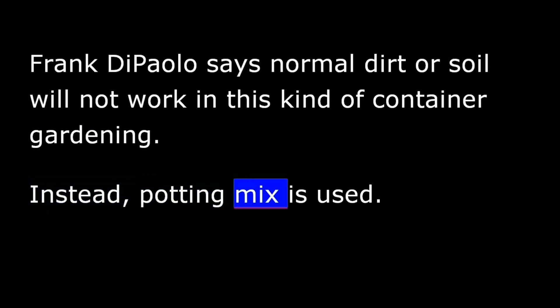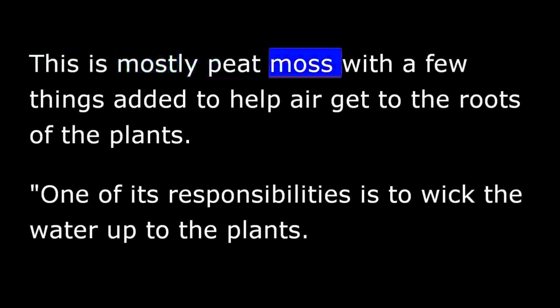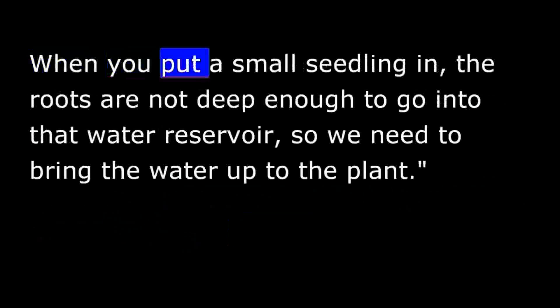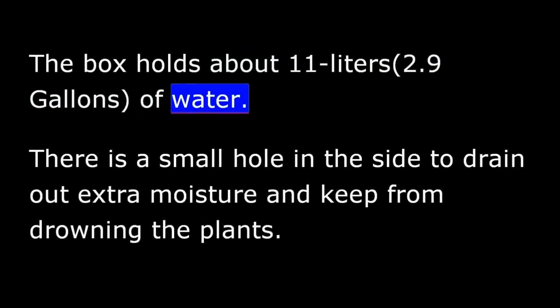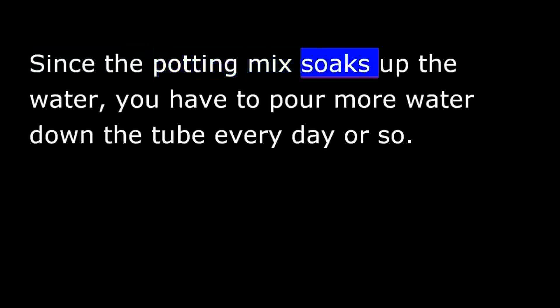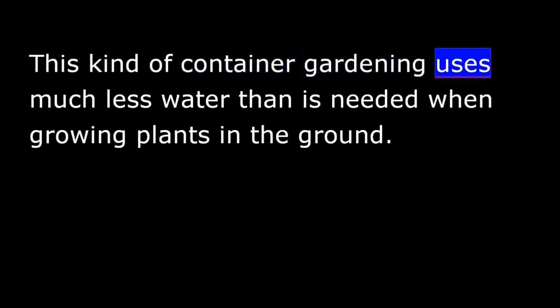Frank DiPaolo says normal dirt or soil will not work in this kind of container gardening. Instead, potting mix is used — mostly peat moss, with a few things added to help air get to the roots of the plants. One of its responsibilities is to wick the water up to the plants. When you put a small seedling in, the roots are not deep enough to reach the water reservoir, so the water must be brought up to the plants. The box holds about 11 liters of water, with a small hole in the side to drain out extra moisture and keep from drowning the plants.